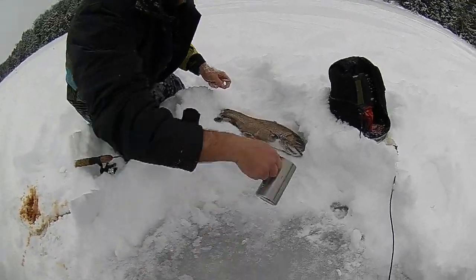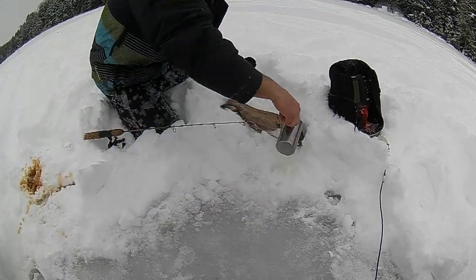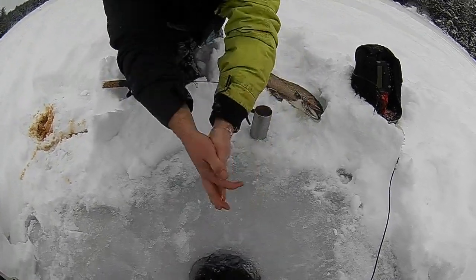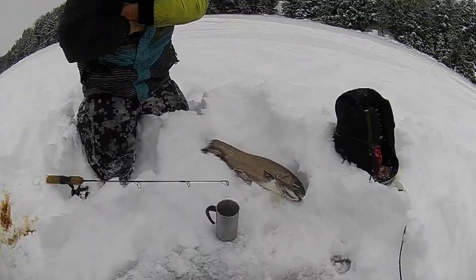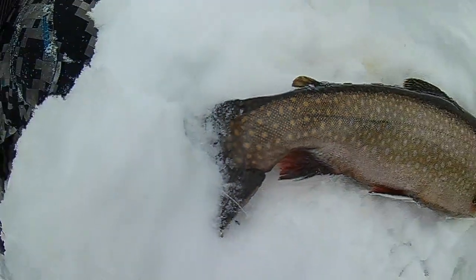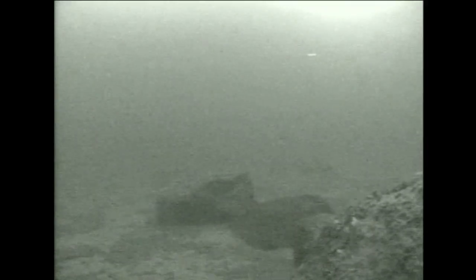He doesn't even care — man, that's so nice. I might have my scale, we should weigh it. My hands are so freaking cold right now but it doesn't even matter. That is definitely my PB brookie right there. Big brookie through the ice — that is a nice fish.